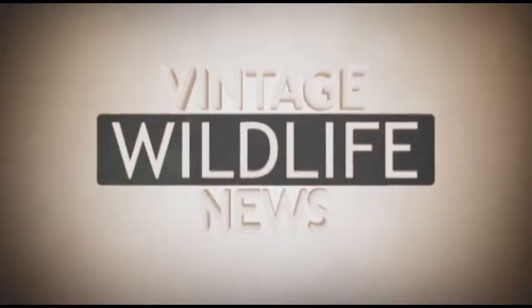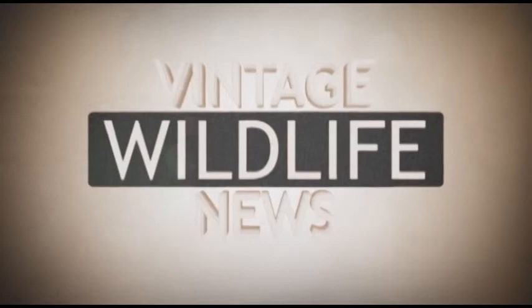This edition of Vintage Wildlife News has been presented by the Idaho Department of Fish and Game. Part 2.